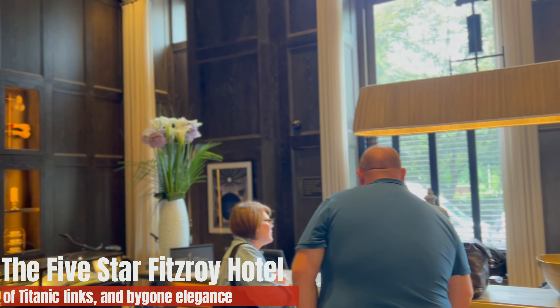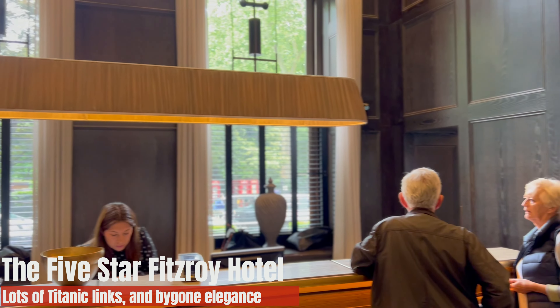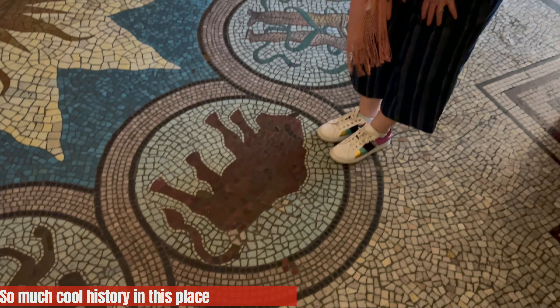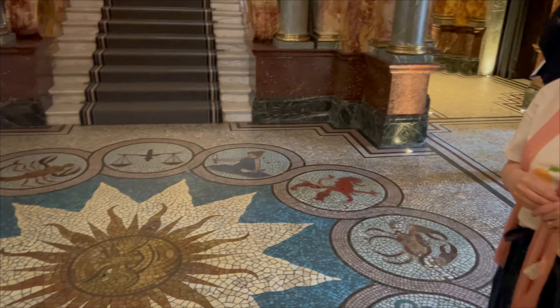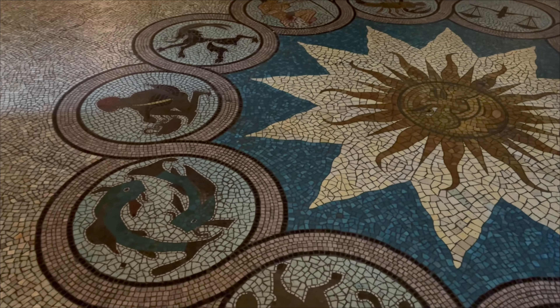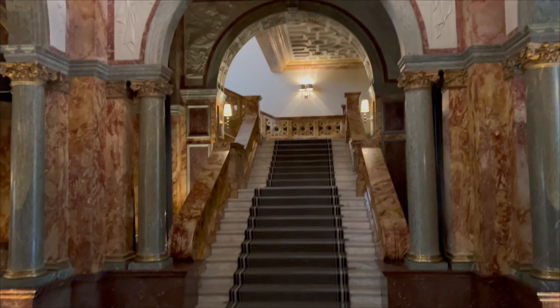We're taking a look at the five-star Fitzroy Hotel in Russell Square, London. It's very fancy, very elegant — from that sort of bygone era. It was first built in 1898. They don't make them like this anymore. If you look at the mosaics and the marble, you can tell it was built at the end of the Victorian era.